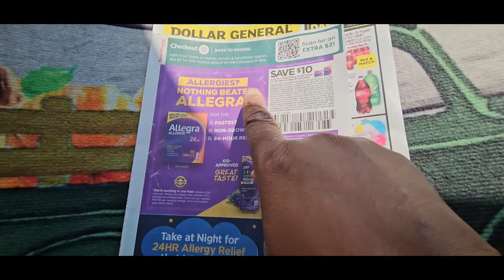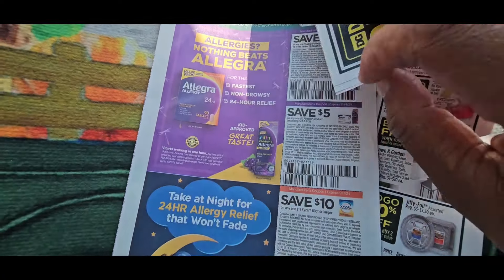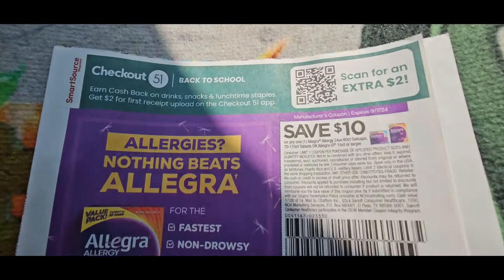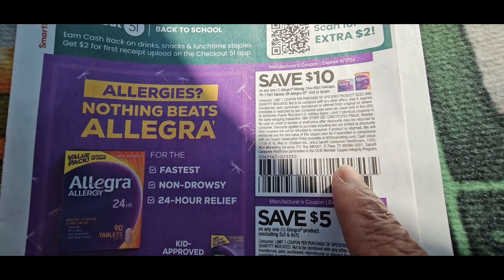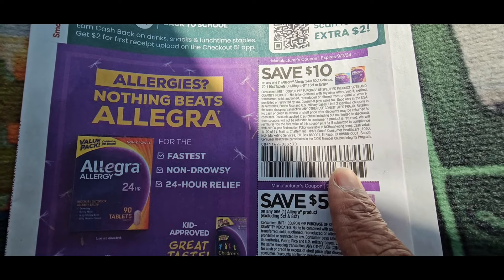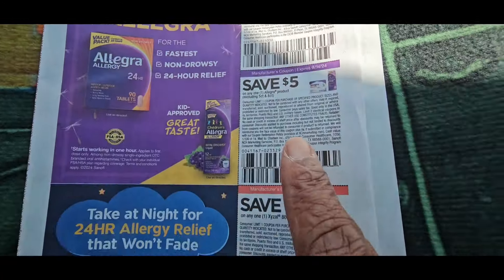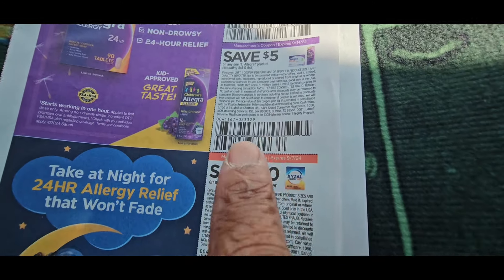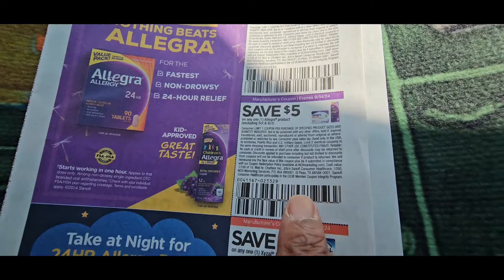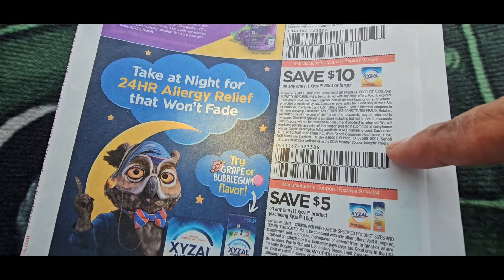We do have a Smart Source coupon section on the front and I see some things that might be some freebies. The first thing we're going to look at is the Allegra $10 coupon. If you go to CVS, they have an Allegra CRT that'll stack with it. Start looking at Walgreens too because all of the allergy medications and cough medicines have been on sale, so this coupon might get you a freebie.